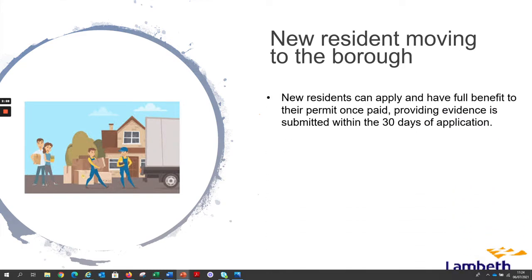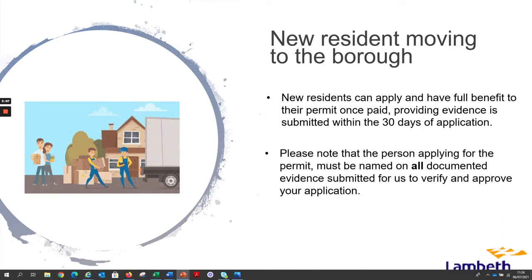New residents can apply and have full benefits to their permit once paid, providing evidence is submitted within 30 days of application. A full list of proof we accept can be found on our website.